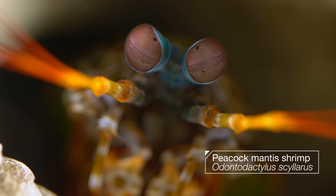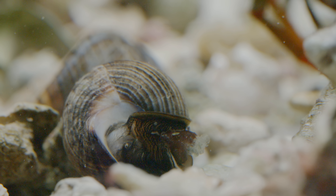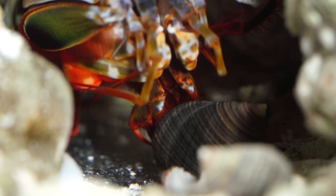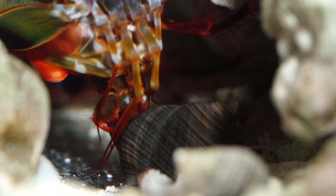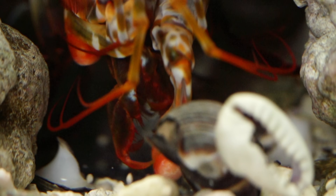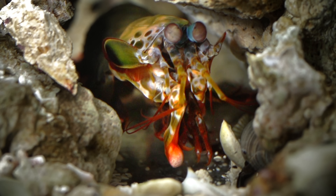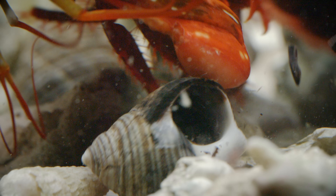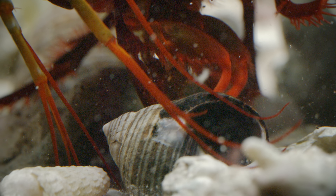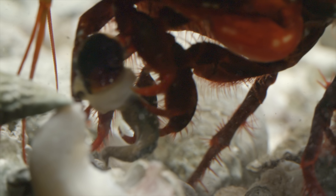The mantis shrimp is a true heavy hitter. Take this one — she's about to devour this snail, but she's got to crack it open first. So she carefully positions it, then BAM! She punches it with the speed of a .22 caliber bullet. It's the fastest attack in the animal kingdom. That's one kind of mantis shrimp, known as a smasher.